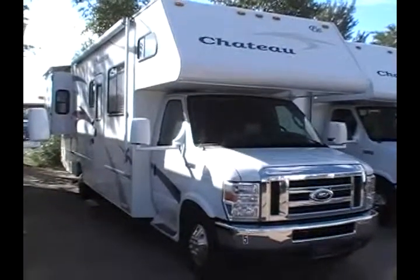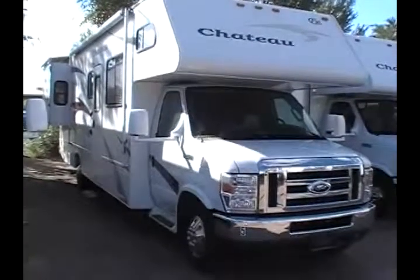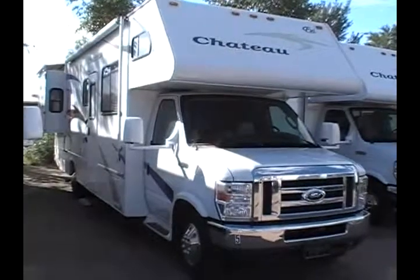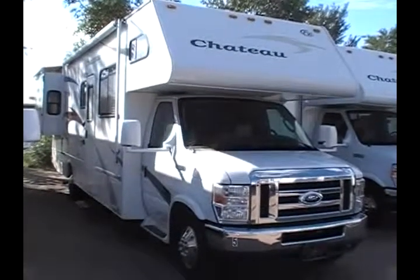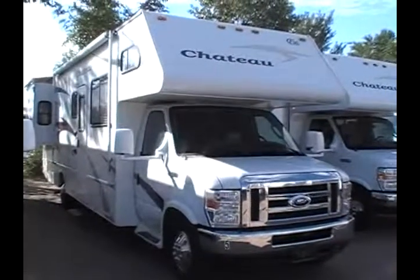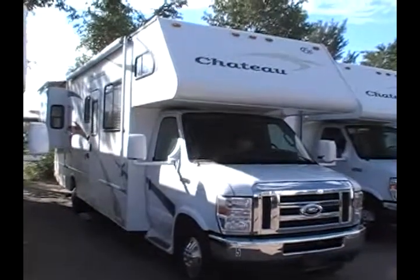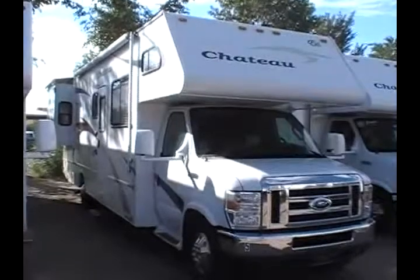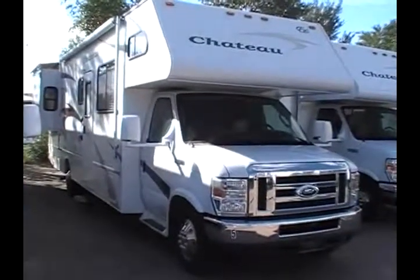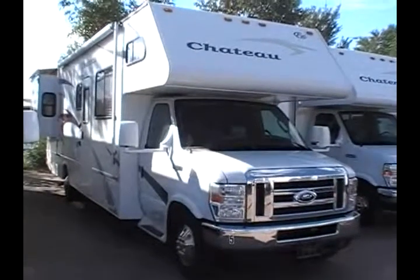It's also equipped with a 4KW onboard gas generator, a roof air conditioner, new tires, and a 5,000 pound rear tow hitch. It also comes with a one-year service contract, and this motorhome is priced thousands below the NADA value.